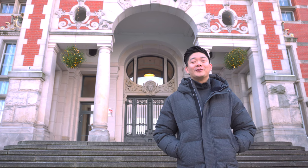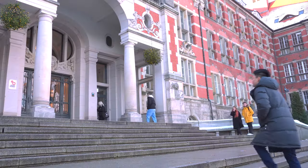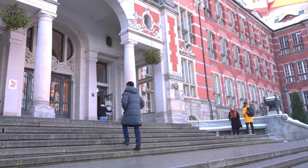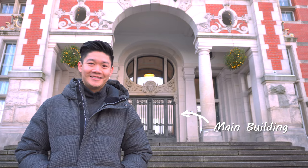Hey everybody, welcome to Gdansk, Poland. My name is Paul and I'm going to be your guide for today's tour around this beautiful university. You know this place is nice when even Netflix and HBO are filming some of their shows here. From the main courtyard here, let's head into the main building.